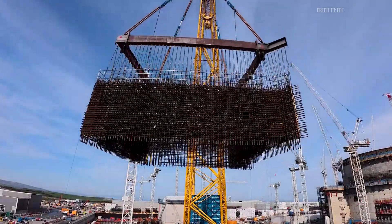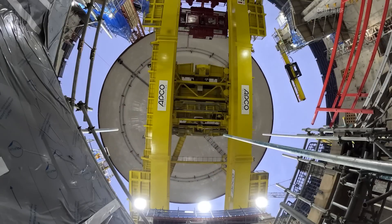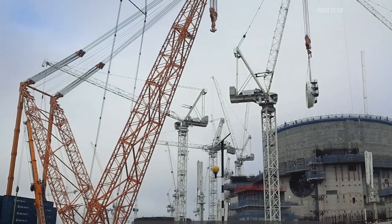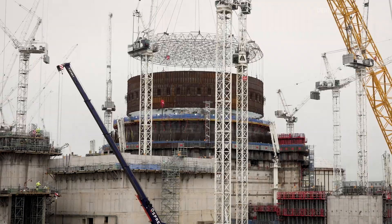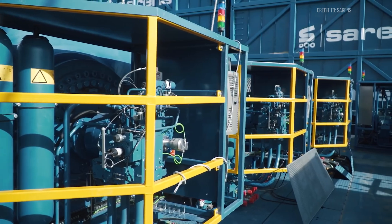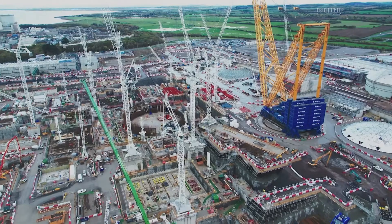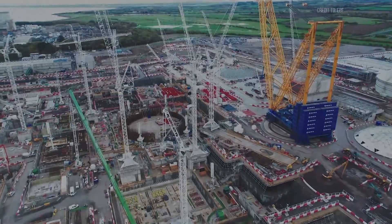What truly sets it apart isn't just its raw power, but its precision. Despite its size, it can place components with accuracy measured within millimeters, thanks to a sophisticated system of sensors, computers, and mechanical innovations that push crane technology to new heights.